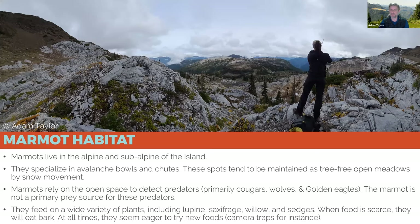Vancouver Island marmots are a subalpine species. They live typically between 800 and 1600 meters in elevation, in areas where snow scrapes the landscape and keeps it relatively tree-free. This is a picture of Marble Meadows — you can see scraps of vegetation and a few trees in little pockets, but snow action is keeping this area tree-free.